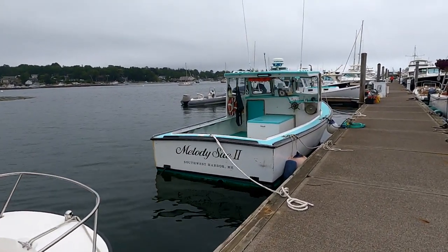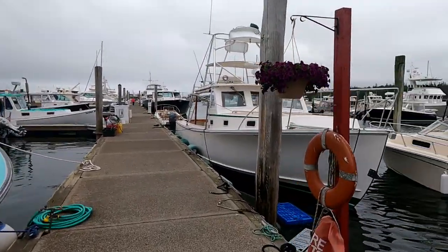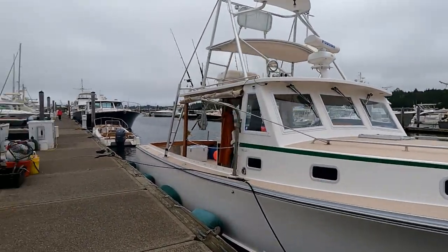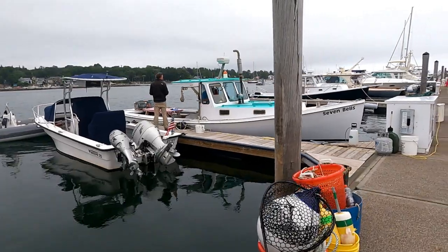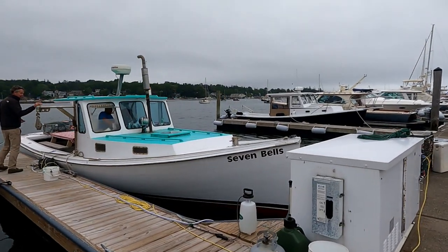There's a small lobster boat — there are a few lobster boats that actually stay here as seasonal customers. This is an Ellis 36 set up for sport fishing, it's a nice boat. Over here we've got another little runabout and an old lobster boat, Seven Bells, that does day tours and sort of lunch sessions.